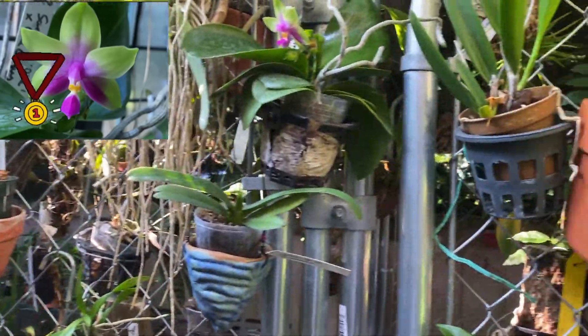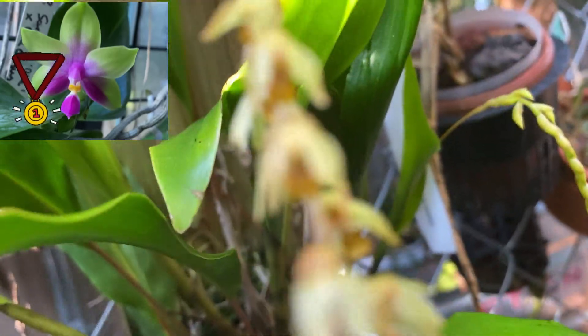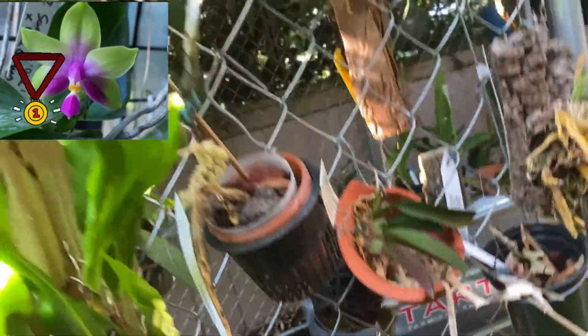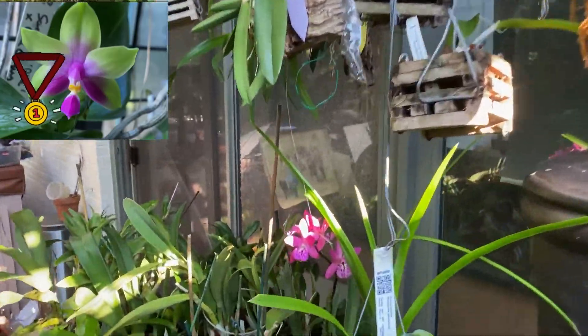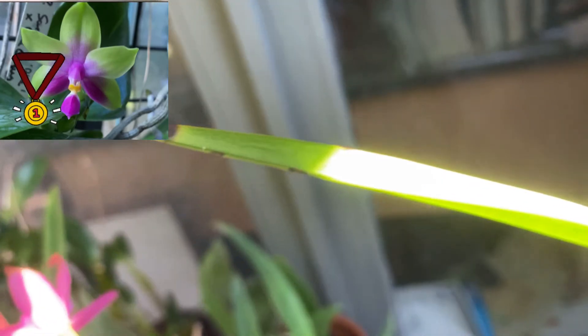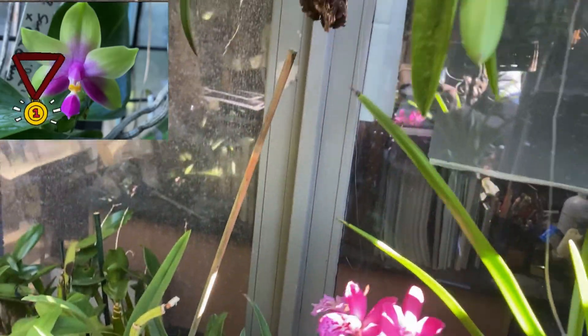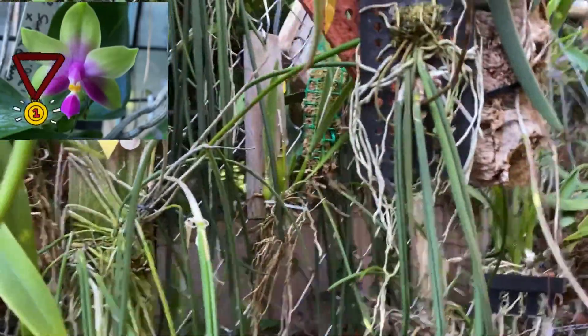Here we are at the ginger cattleya — nothing. It usually is caramel but right now it is nothing. Let's keep on going — let's try this one, which has been in bloom for such a long time. There is fragrance still — that slight floral, almost rose scent — but the flowers have been open for so long I would say the fragrance is beginning to fade. I don't think that's fragrant enough.